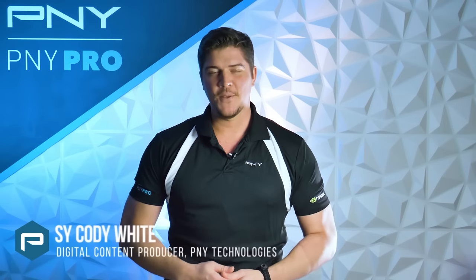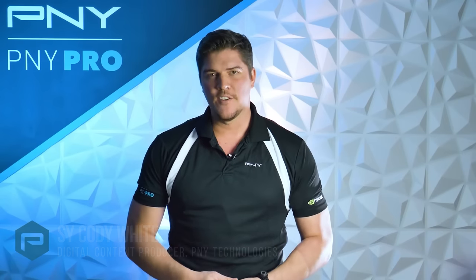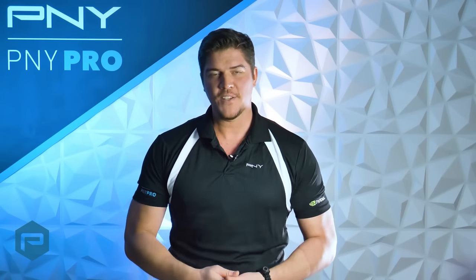Hey everyone, I'm Sai here with P&Y Technologies. Today, we'll be covering how NVIDIA's RTX line of professional graphics cards are reinventing the world of product development and manufacturing.